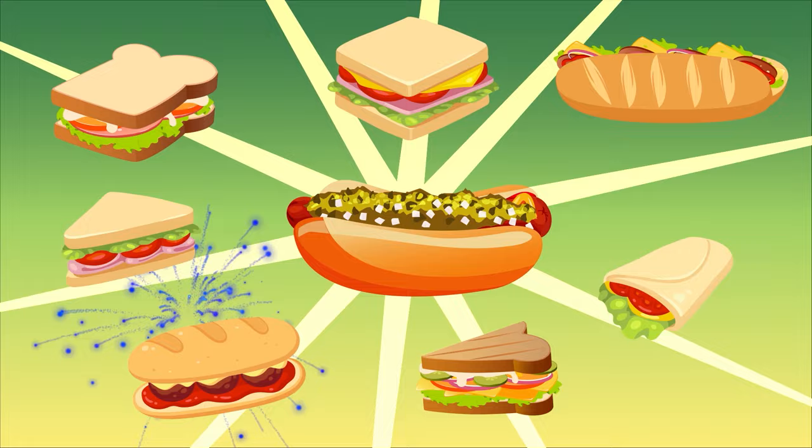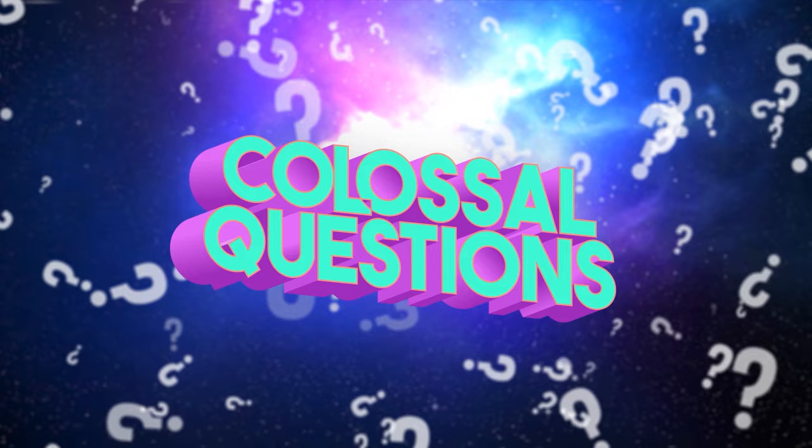Well, congratulations, everyone — we did it. And now you know that hot dogs are sandwiches.